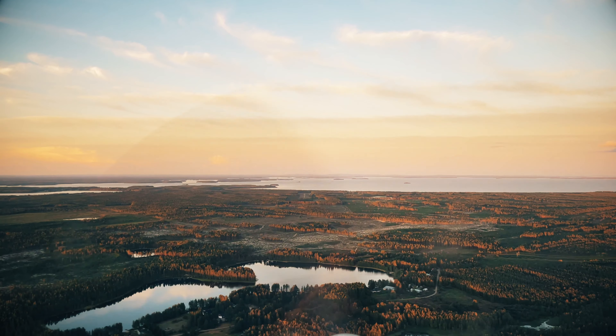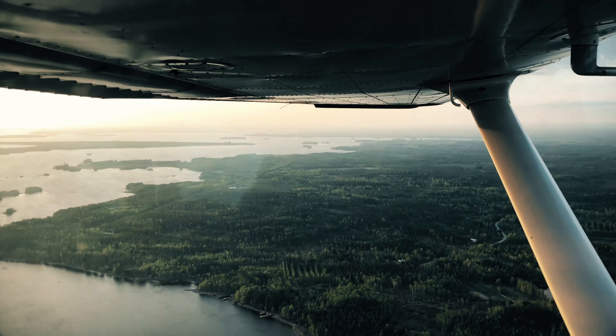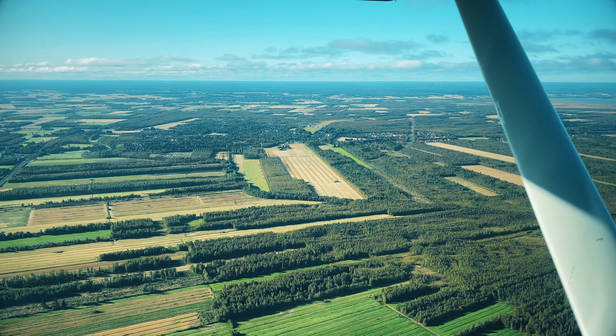I was flying a Cessna 172. The plane was a diesel engine plane, but pretty much the same model.